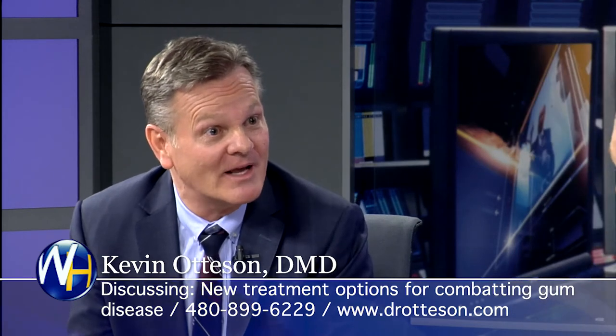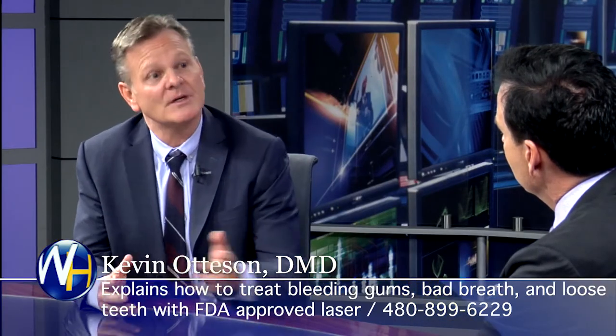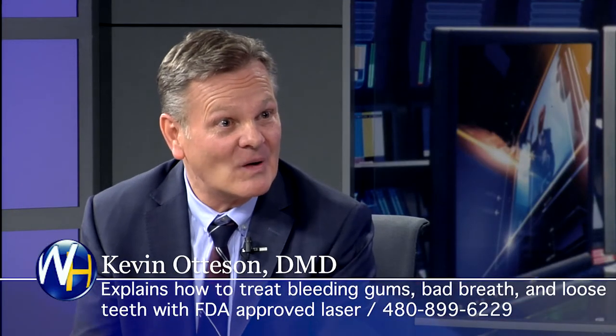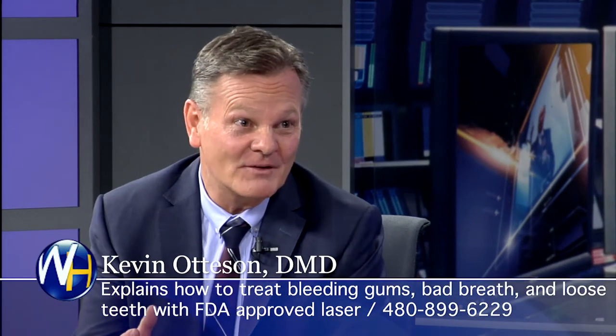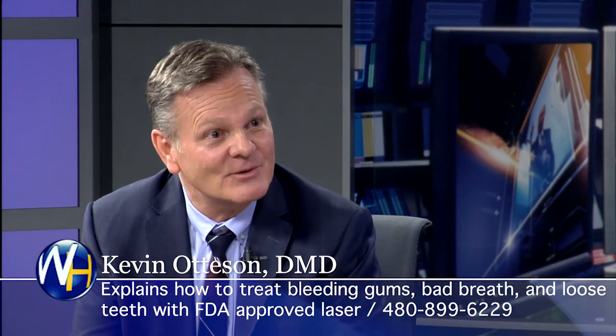Insurance — both with the traditional procedure and the laser — even the best insurance only covers a small portion of the cost for traditional. But the laser is actually covered at a high percentage. Most insurance will cover it at 80%. For people on a tight budget, we have financing — someone dedicated in our office to help with that. There's no reason you can't get treated if you've got those symptoms: bad breath, loose teeth, bleeding gums. We call it the LANAP protocol — Laser Assisted New Tissue Attachment.